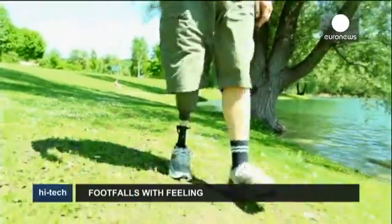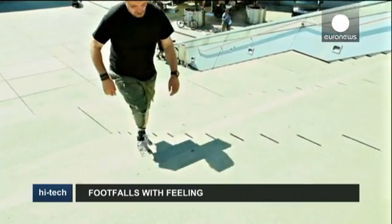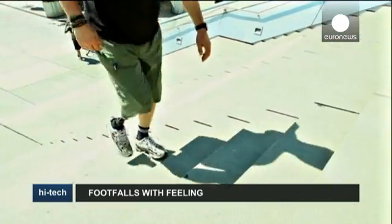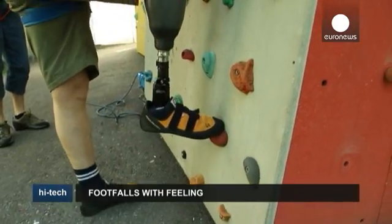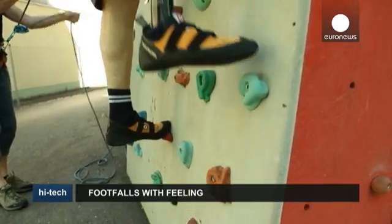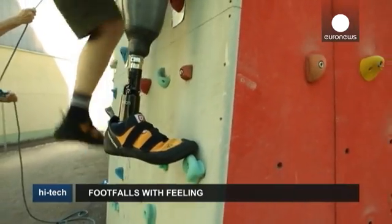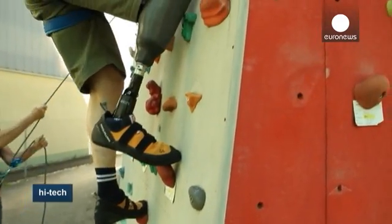Every step which Wolfgang Ranger takes with his artificial leg is sending information to his brain. There is hardly a hint of a limp in the Austrian's walk, and having the leg fitted has not prevented him pursuing many of his hobbies. That's because the artificial limb is fitted with small sensors on the foot, which are in constant contact with the wearer's brain, transmitting sensitive information. It is the first such prosthesis in the world.